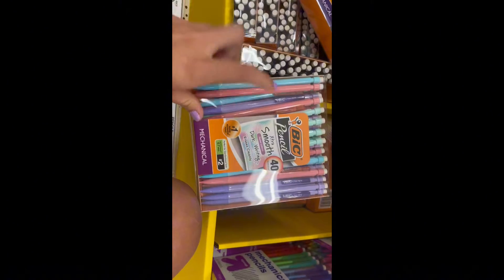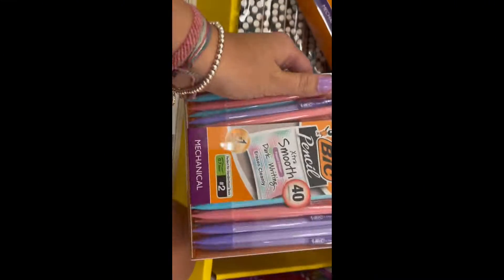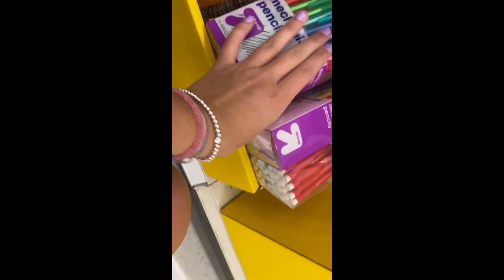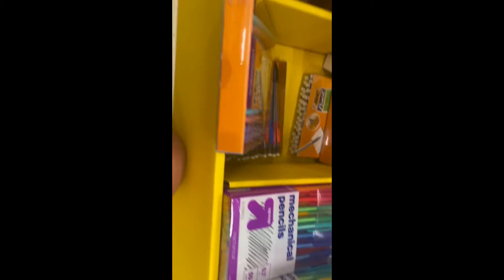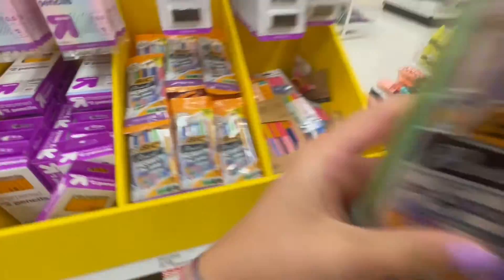Alright guys, so we came to the school supply section and these are the crayons we can get - they're pastel which is cute. There are also sparkle ones. These ones are not very good quality though - they're the brownie ones. So we're gonna put these in the cart for now.